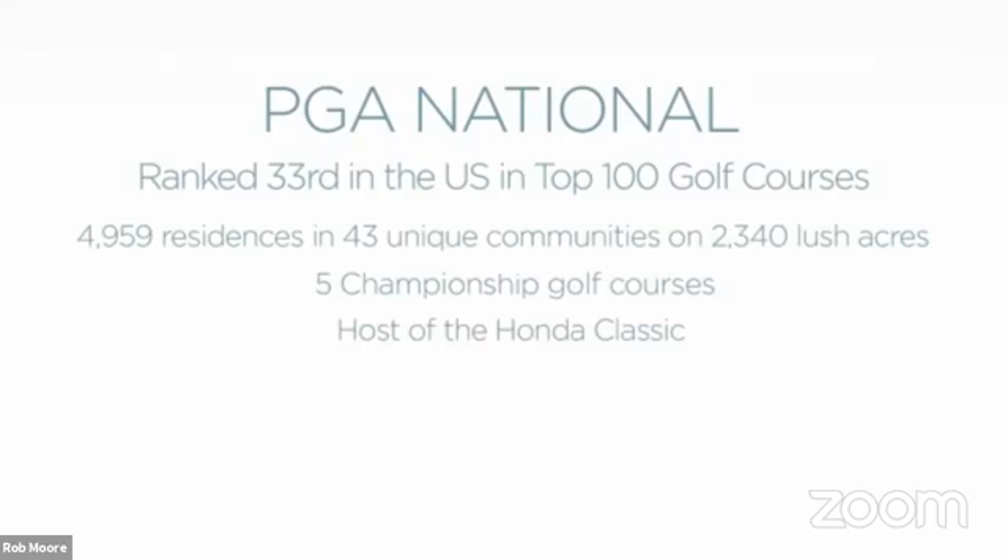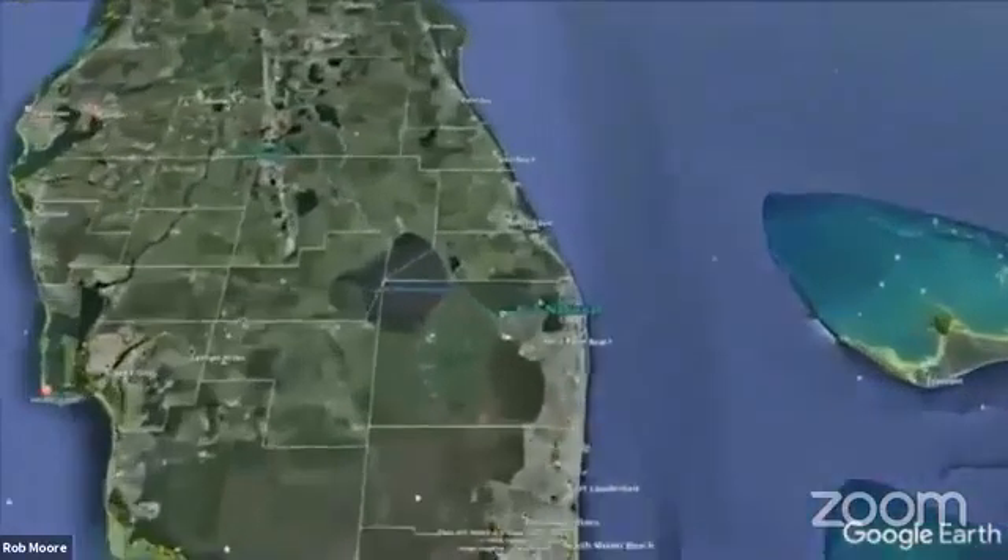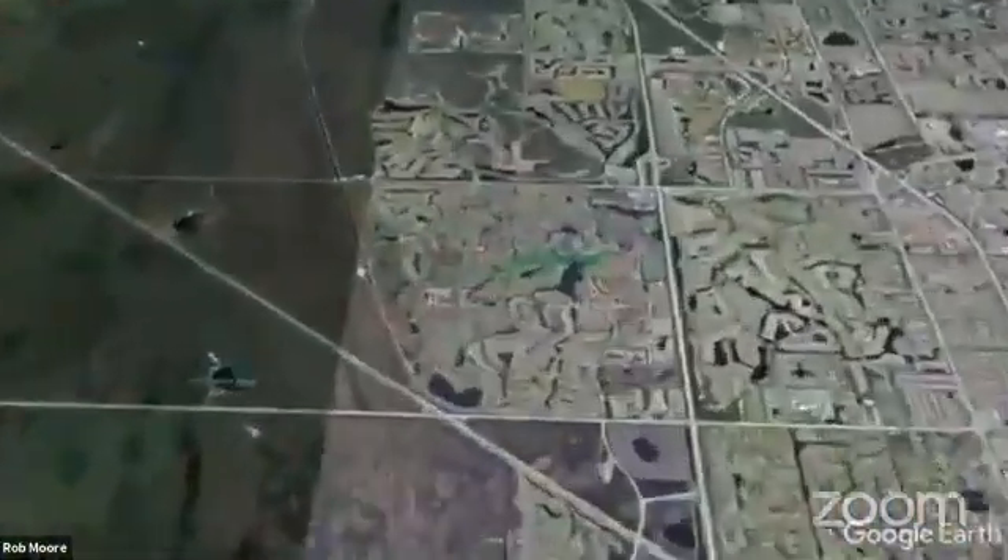You're about 15 to 18 minutes from the airport and Downtown West Palm Beach with the Kravis Center. There's lots of culture. The beach is about 15 minutes away. PGA National has 2,340 acres all together. That gives a good overview of the community.